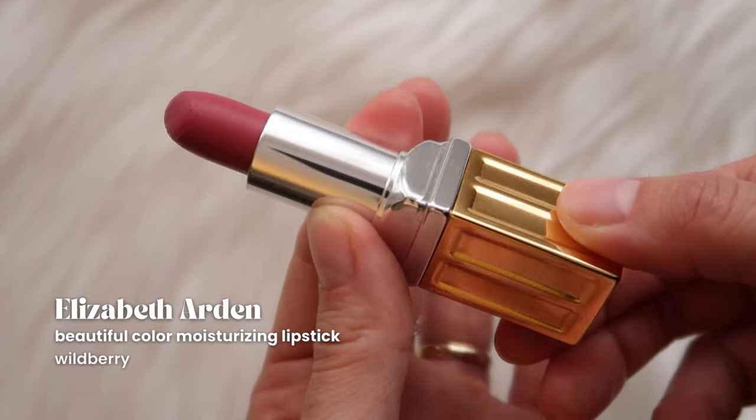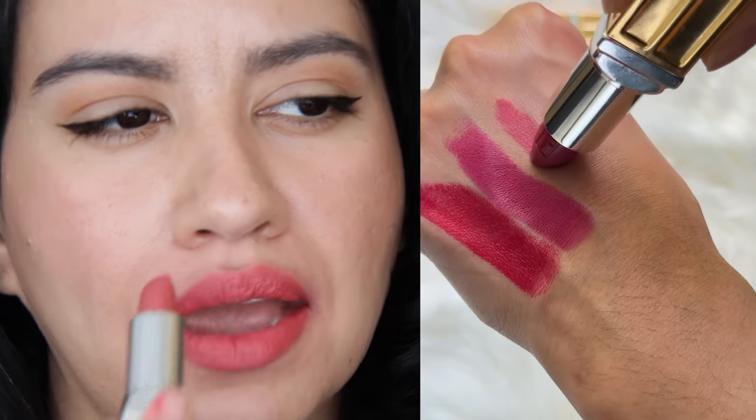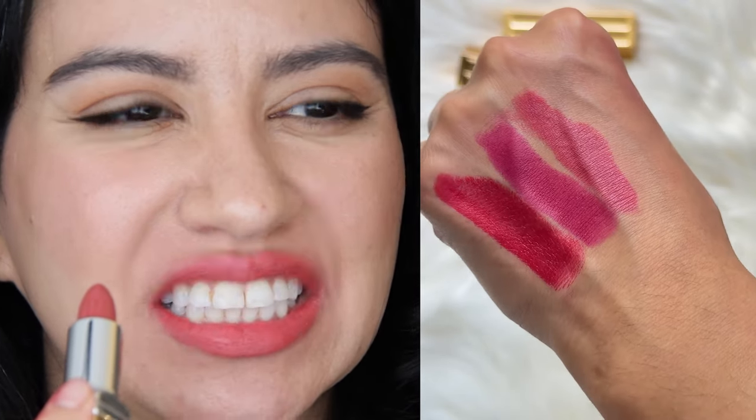Next we have Elizabeth Arden Wildberry, which is weird because it doesn't look like a wild berry shade at all. As you can see it's sort of like a neutral pinky coral — toned-down coral. It is very nice. I do like the Elizabeth Arden lipsticks, but I do prefer the other formulas from Charlotte Tilbury and Dior, truthfully. These ones are a little bit drier — they may be longer lasting, but not as comfortable.